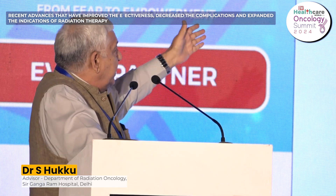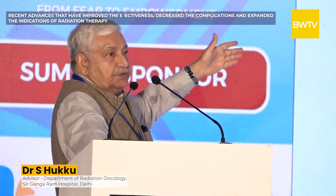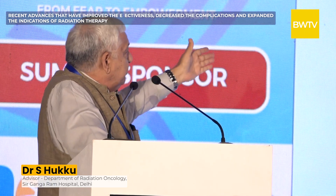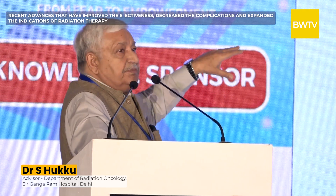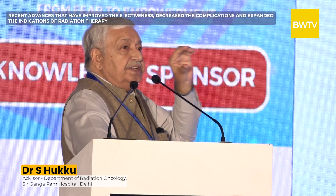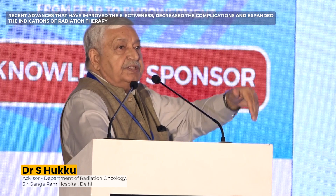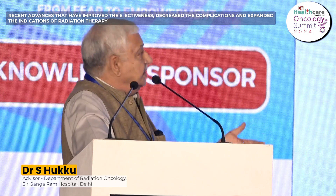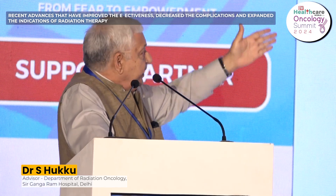When I joined PGI Chandigarh in July 1977, deep X-ray therapy was being used. We moved on to cobalt machines, then came accelerators and refined accelerators like CyberKnife and tomotherapy. This development occurred because deep X-ray machines had very low energy — as radiation went deeper into the body it reduced, so surface received higher dose than deeper tumors. Cobalt machines had higher energy, accelerators higher still. One mega-voltage equals 1000 kilo-voltage; the deep X-ray machine operated at 250 kV.